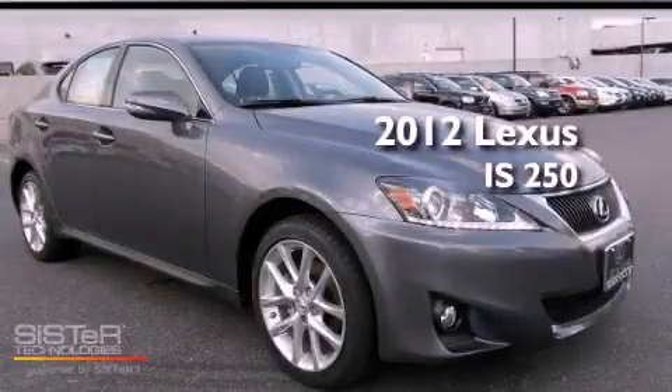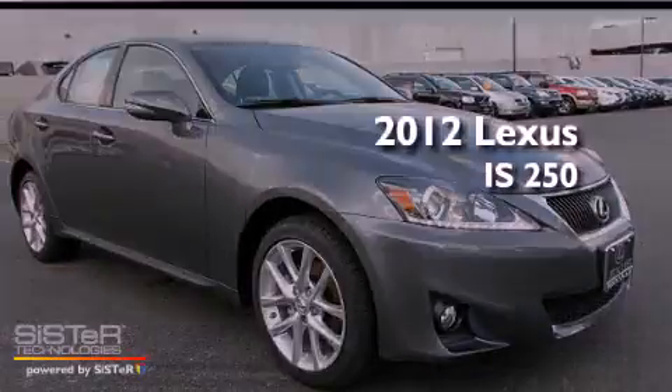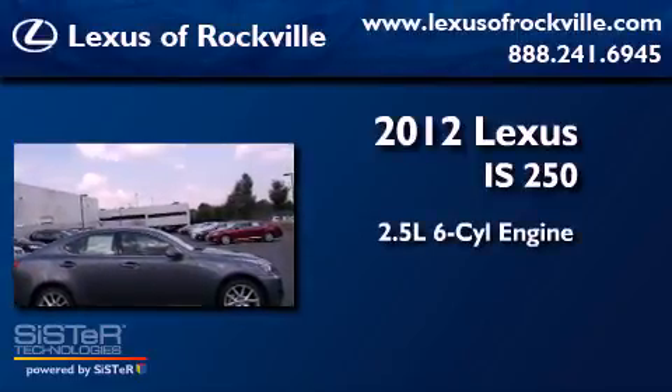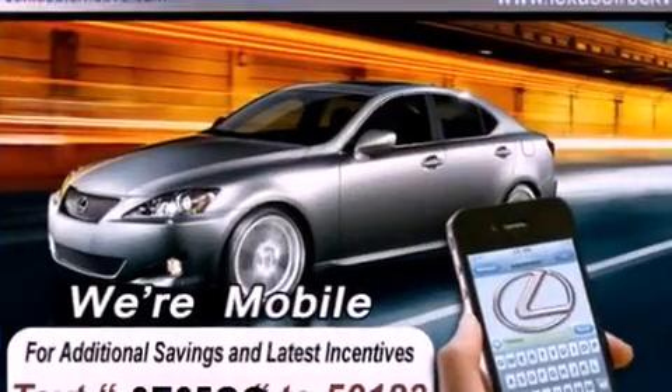This is a brand new 2012 Lexus IS250. It has a 2.5-liter six-cylinder engine, an automatic transmission, and all-wheel drive.